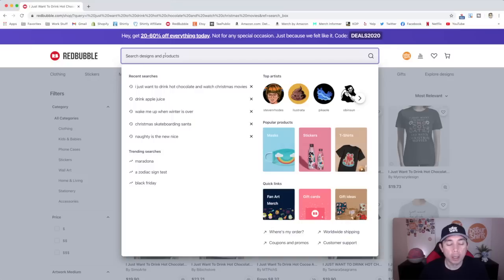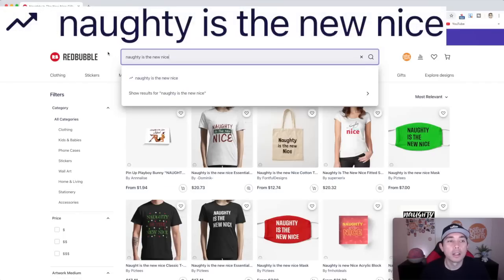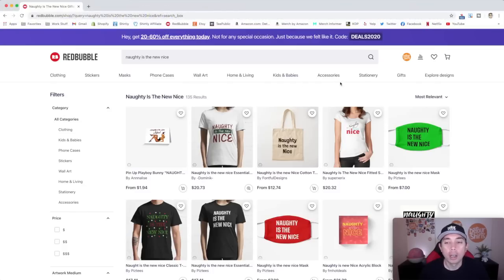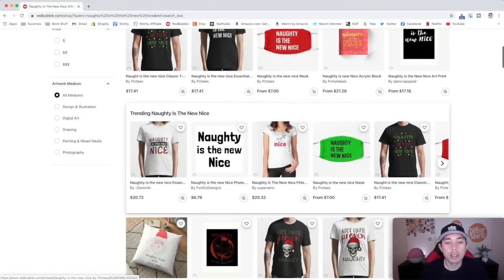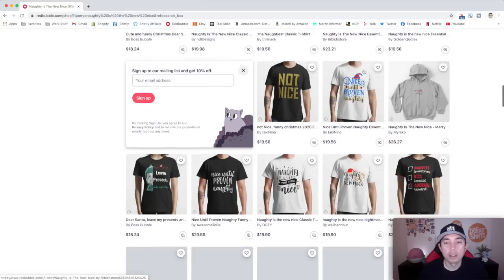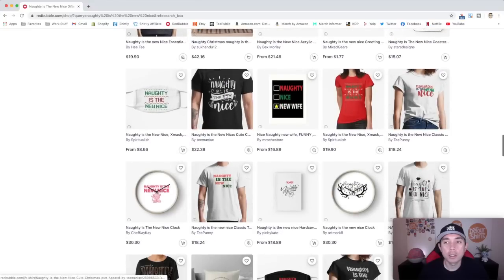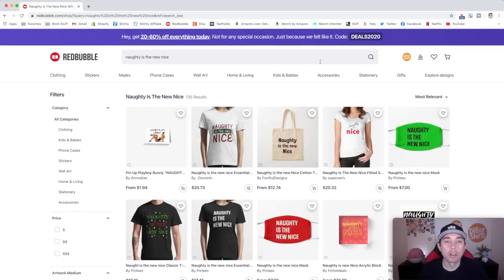For trend number 6: "Naughty is the new nice." Playing on the naughty list, this has 135 results — still below 200. People are doing it on masks, t-shirts, and bags. This one has great potential this year. Think of new ways to do this — don't copy the competition. A nice text treatment or clean graphics with the right colors and fonts, playing up the Christmas theme, will do really well.